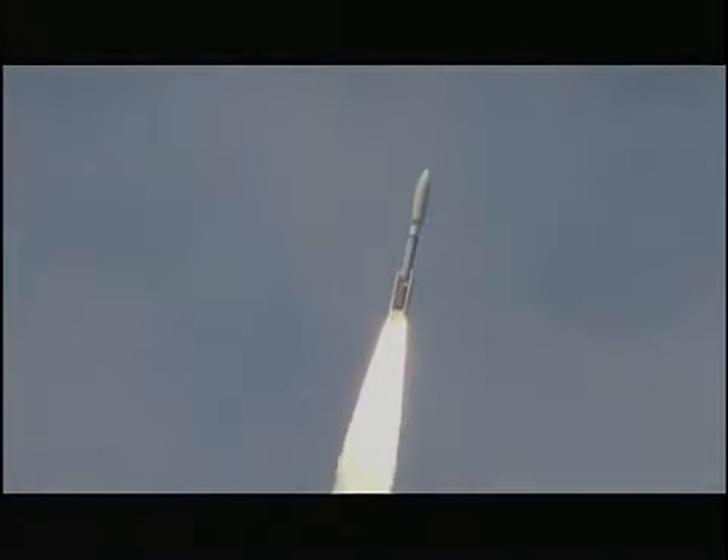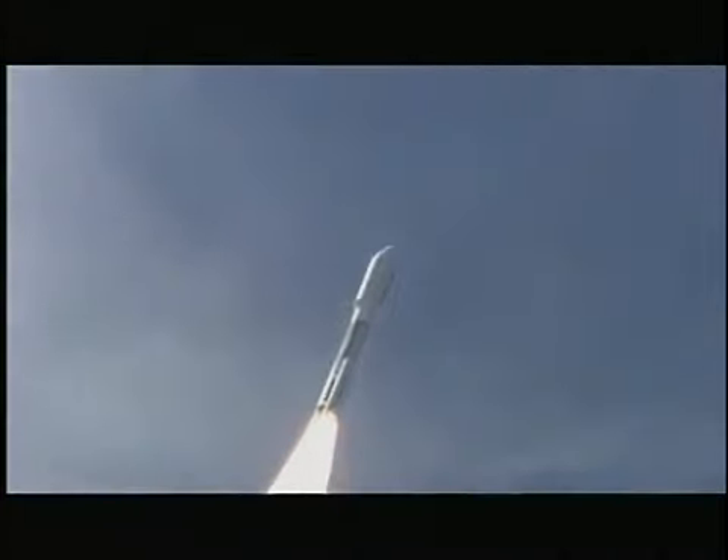You're hearing the voice of Marty Malmanowski providing launch vehicle ascent data. Let's listen in for the telemetry mission progress.